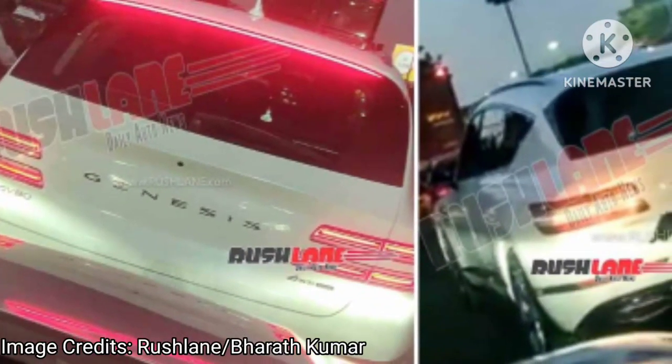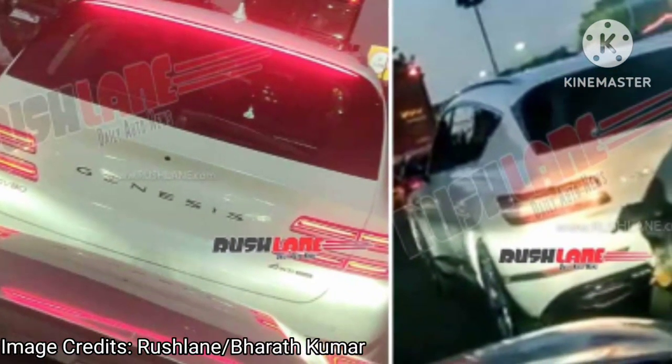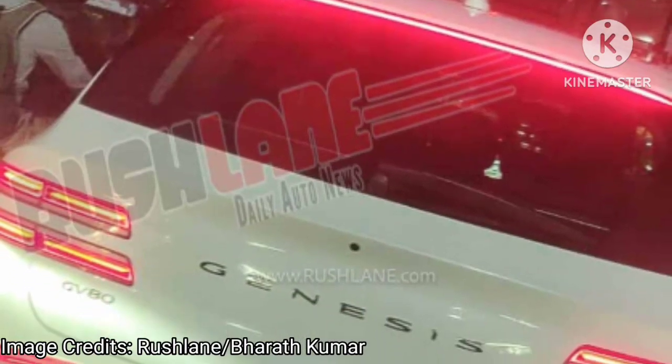Hello friends, welcome to our channel. Today in this video we are going to discuss about the recently spied Hyundai Genesis GV80 SUV.